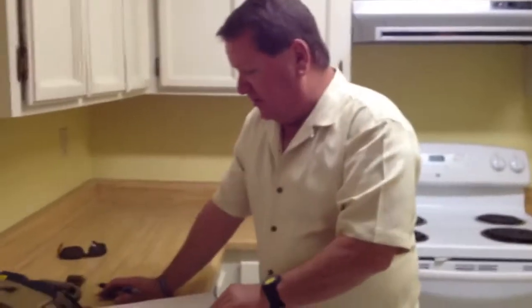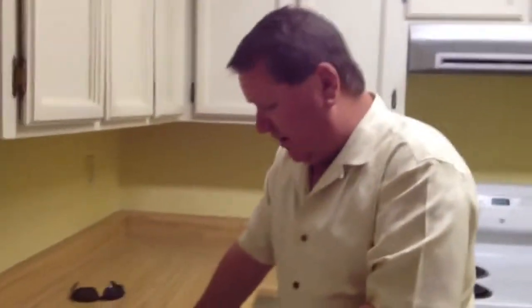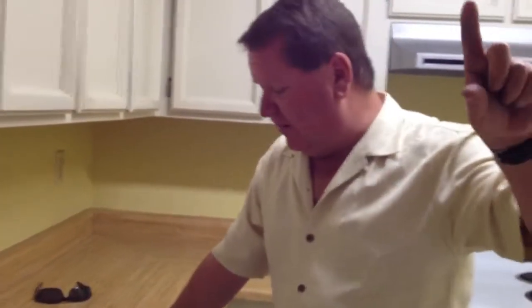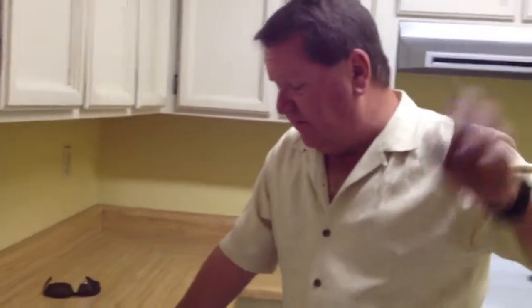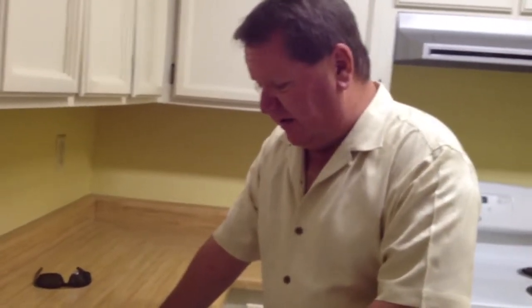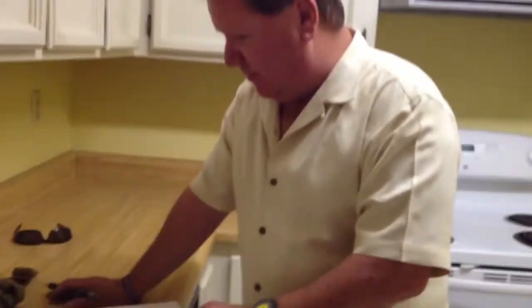The overall condition of the home is in pretty good shape. Going around the outside grounds of the home, I noted on the north side fence that there have been posts that have been replaced. The fence is repaired; however, there are signs of some pest damage in various areas of the fence, which is pretty consistent with the age of the home and the age of the fence.